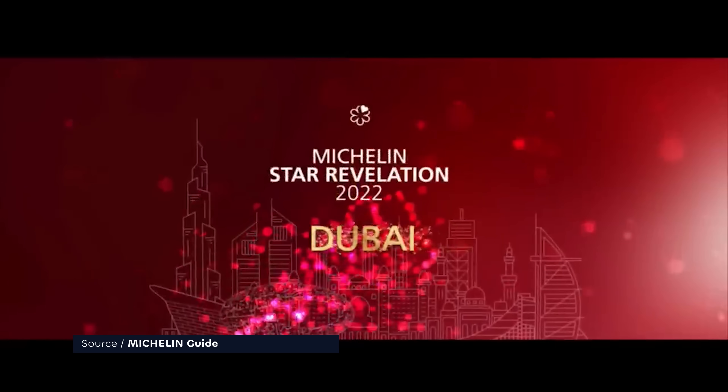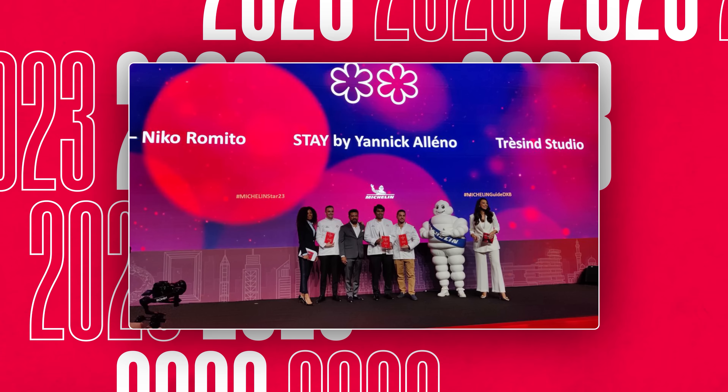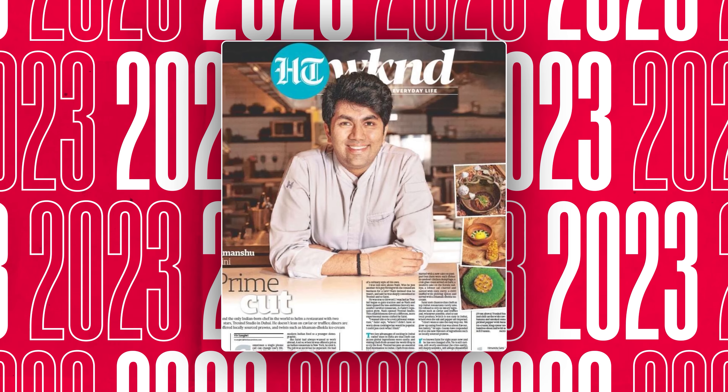When the Michelin guide debuted in Dubai last year, Chef Saini got his first star. This year he got the second, making him the world's only Indian chef with two Michelin stars. I can't wait to see for myself how the food and service have evolved.